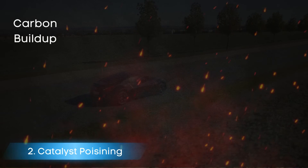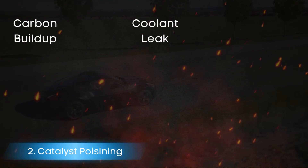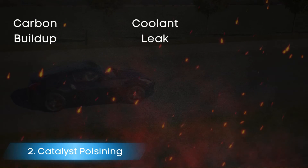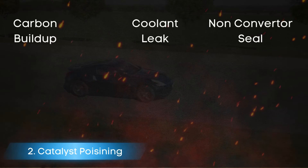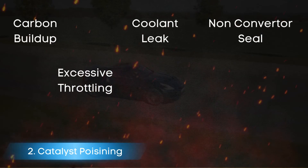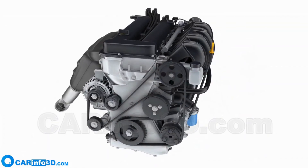excessive carbon buildup in exhaust, internal coolant leaks through head or intake gasket, use of non-converter-safe gasket sealants, excessive throttling or burnout, and improper fuels or additives.